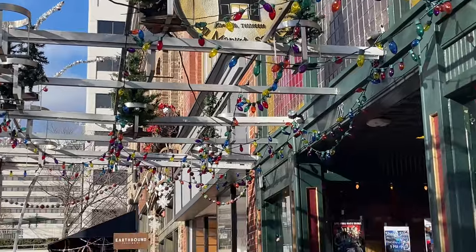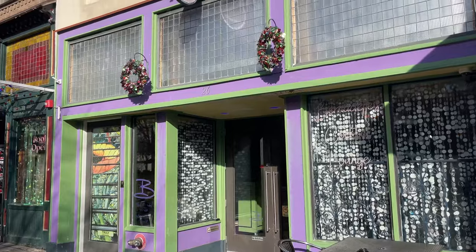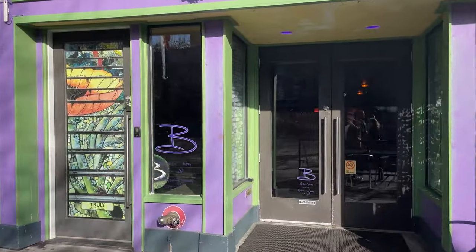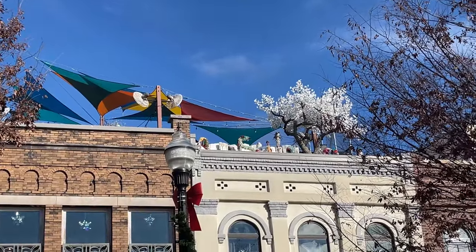Live music is offered pretty much every night at the world-famous Preservation Pub and Scruffy City Hall. If you're looking for something a little more classy, go to Bernadette's Crystal Garden. All three of these venues have access to the rooftops, which is a great place to meet friends as the sun sets, or anytime.